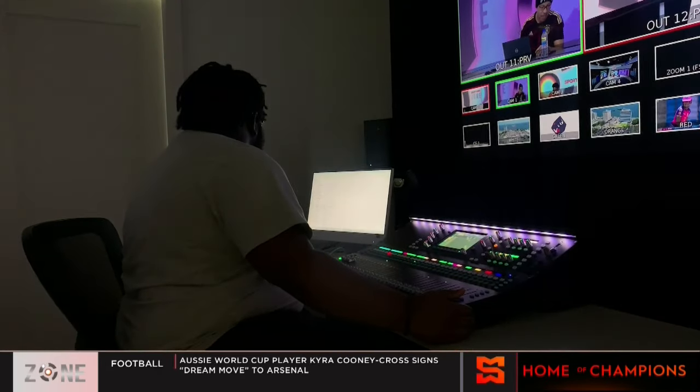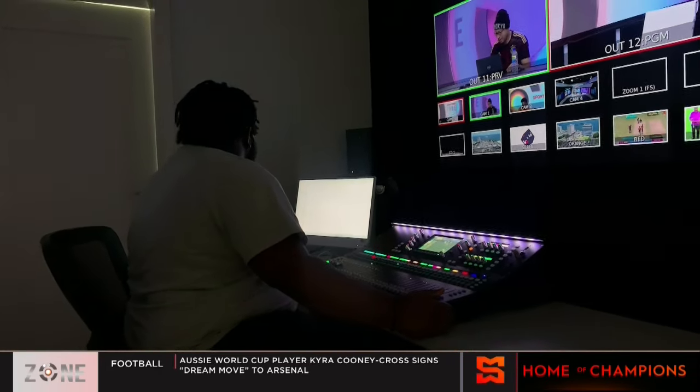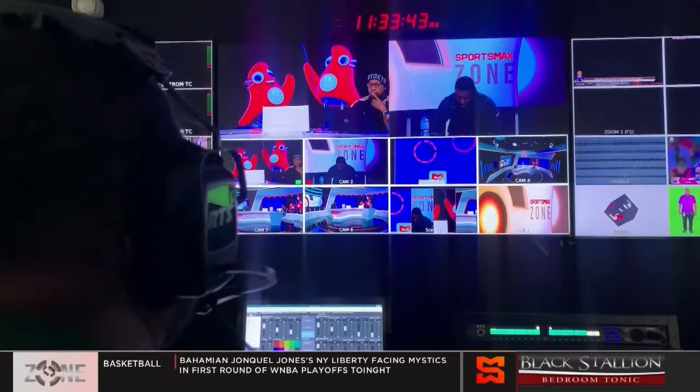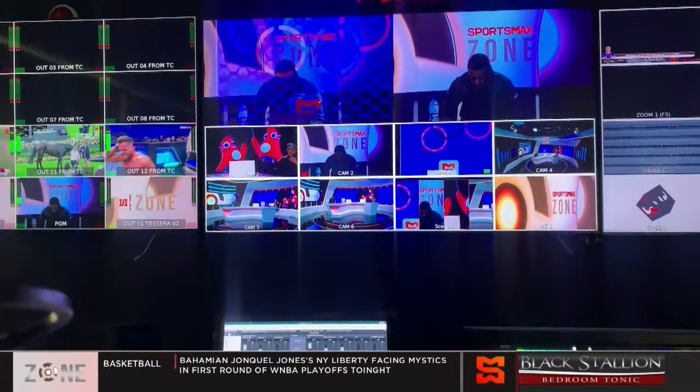Our new facilities will allow us the opportunity to produce events that weren't even shot here in Jamaica. We can do more remote production where the event and limited equipment are taken to the venue, and then in our studio we add the commentary and graphics. I think that will make us a step ahead of any other competition in the region.